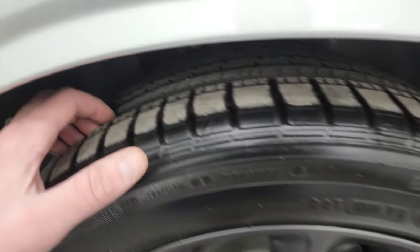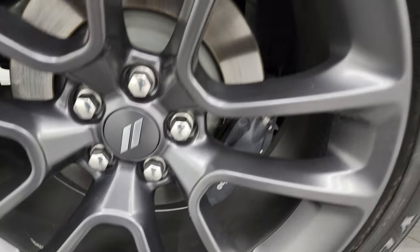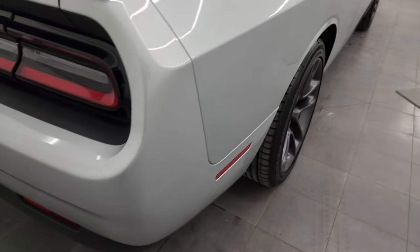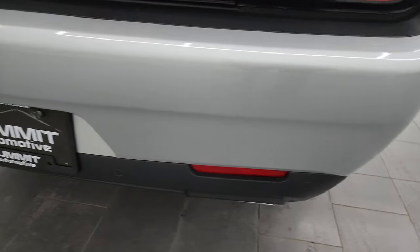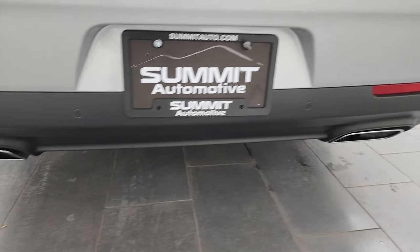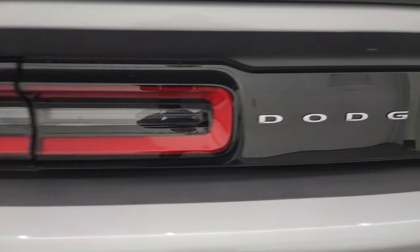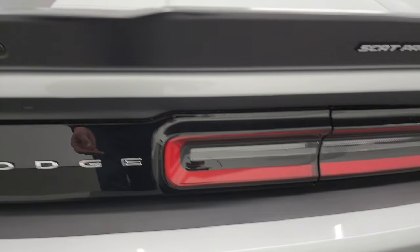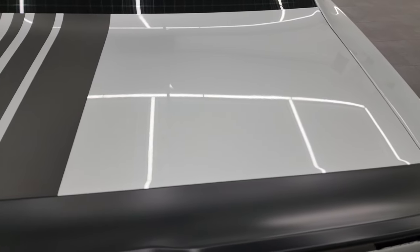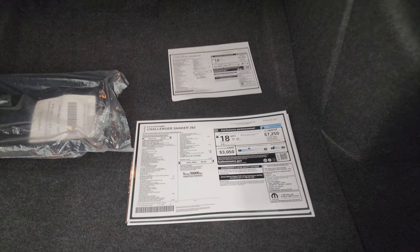The back wheel is absolutely perfect. Back tires have just as much tread as the front tires and you do get the Brembo brakes back here as well. I didn't see one single dent or ding on the passenger side. Coming around to the back, the rear bumper is absolutely perfect. You get the chrome-tipped dual rear exhaust, the backup parking sensors, and the LED tail lamps. You get the shakedown graphics on the trunk lid as well — no dents or dings.